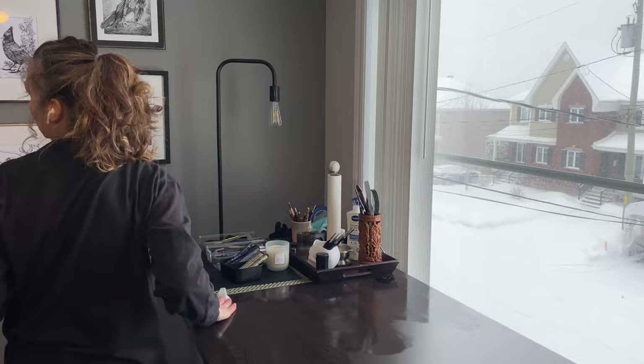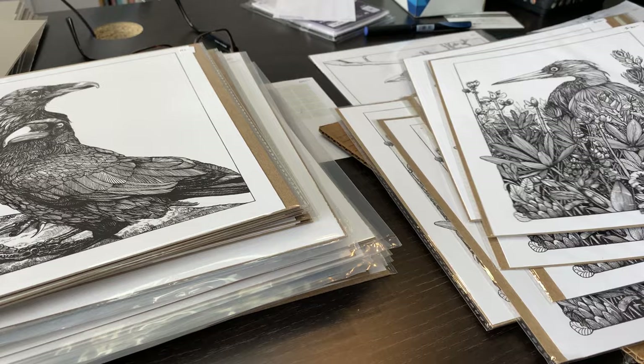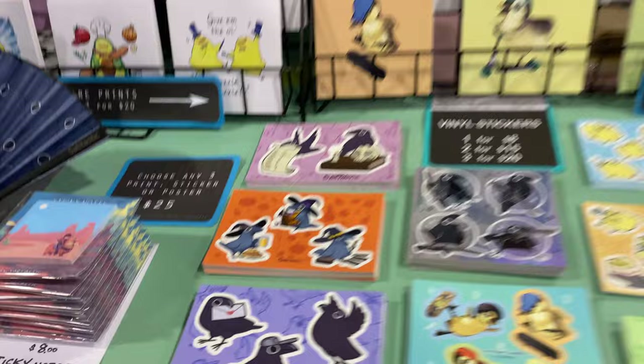Comic-Con is a multi-day event held in convention centers in cities around the globe. Although originally focused on comic books and science fiction fantasy themes, it has over the years expanded to include broader genres of entertainment related themes. As a traditional visual artist who creates black and white line art of mostly birds, from my perspective, Artist Alley is similar to an art fair with a pop culture vibe.